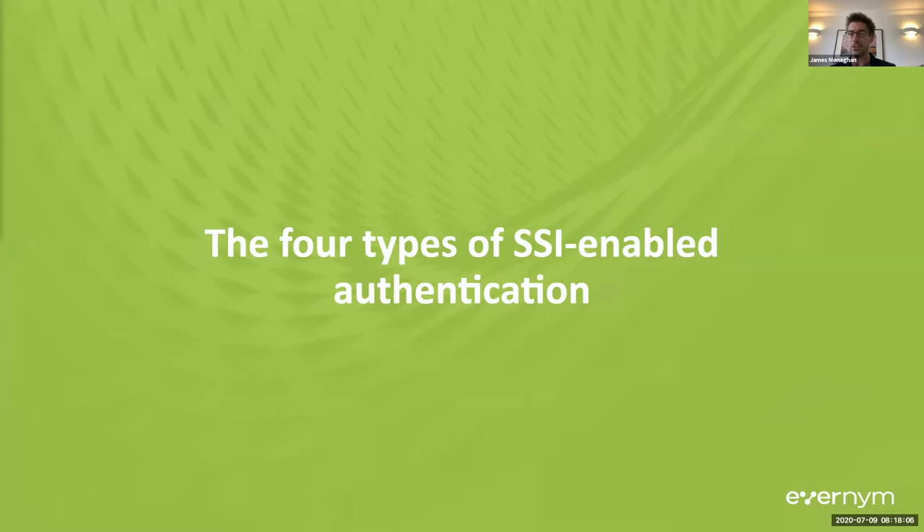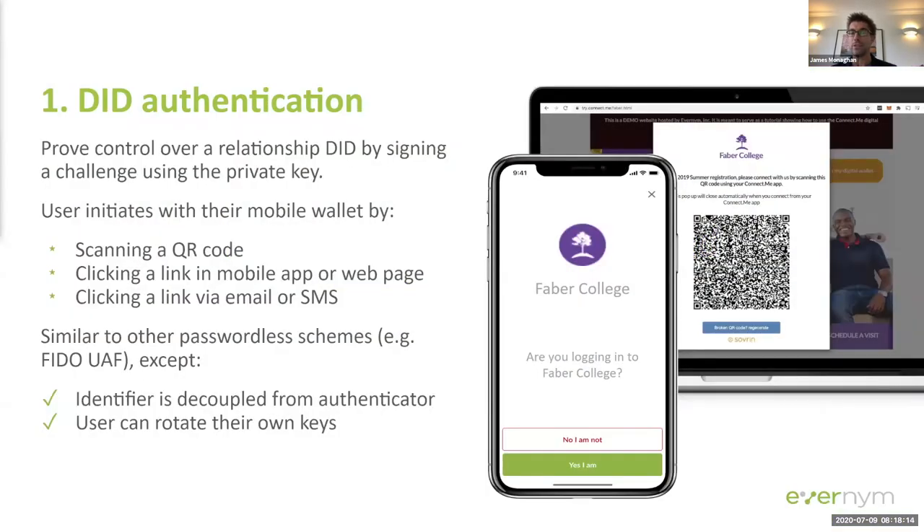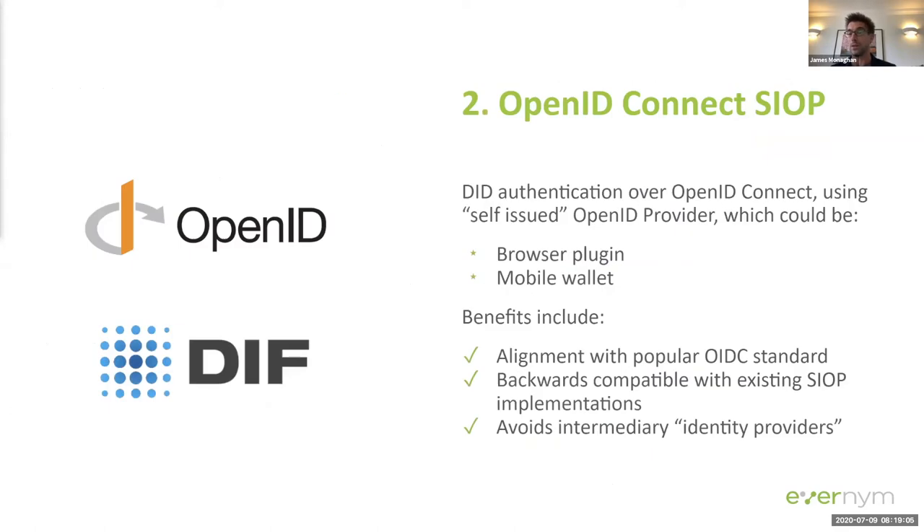The first and simplest method is DID authentication, in which you use the private key belonging to your decentralized identifier to prove you are the rightful owner of that account. It's the classic passwordless login use case, similar in many ways to FIDO, except that DIDs give users an extra level of control — you generate them yourselves, they're not assigned to you, and you can rotate your keys whenever you like because they're decoupled from the identifiers themselves. This is actually by far the simplest method of authentication you could implement.